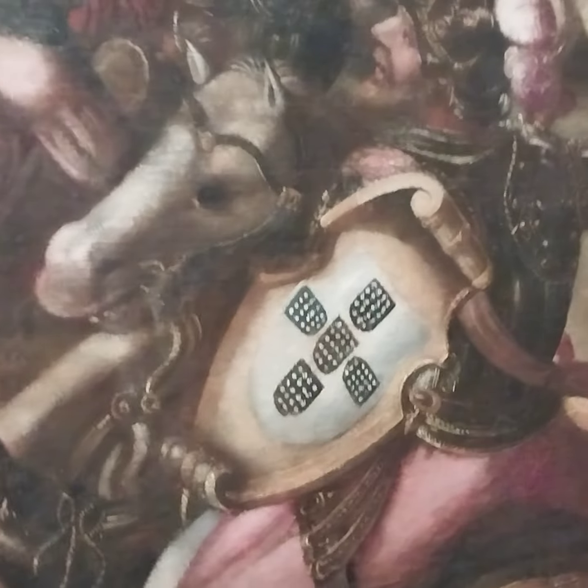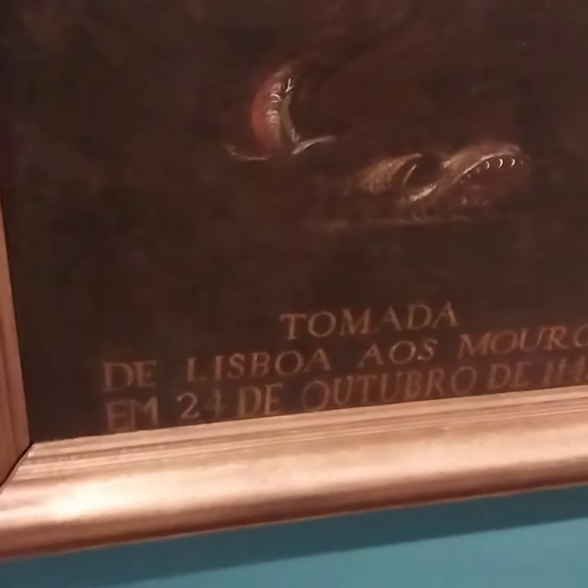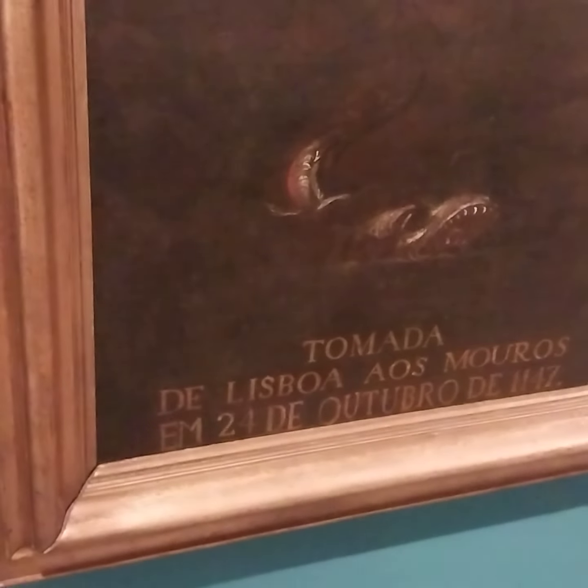They're taking the breastplate in their nose. This is a figure that is the patron — Henry — represented here.